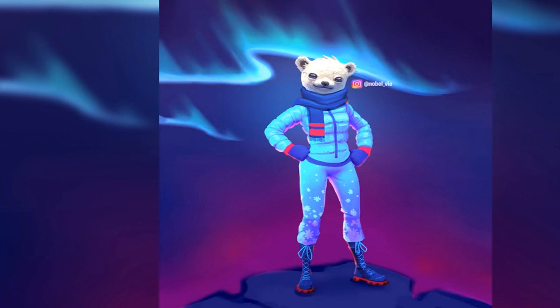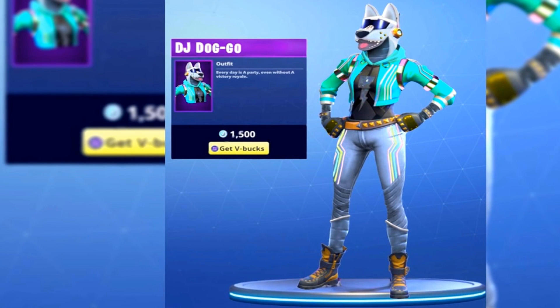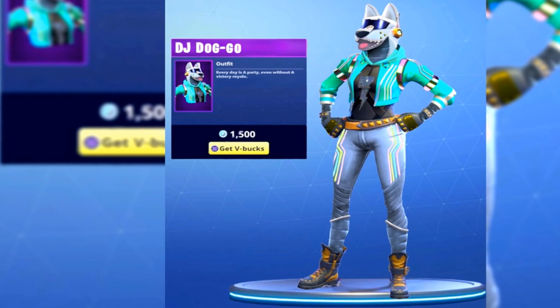Alright boys, so the first one here is a polar bear skin. This was drawn and it looks pretty sick — I really wish they were getting an animated version of that. We got a snowman here with the sapling backbling. Then DJ Doggo — that's kind of like that llama skin we already have. It's nice, it's better than the llama, I'll tell you that.